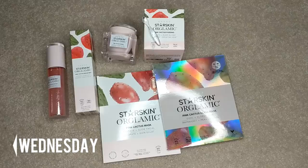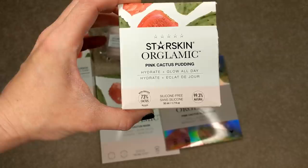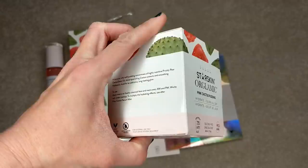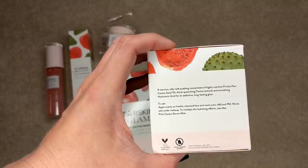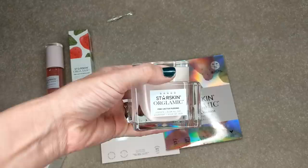It's Wednesday and I have a couple of new packages to share. This one is from the brand Starskin. Up until this point they've mostly just had masks, but I'm so excited to see them branch out into more skincare products. This entire line is made with cactus extract — this one is made with 73% cactus. It's non-water-based, so the first ingredient is cactus extract rather than water, and they're silicone-free. This particular product is 99.3% natural. It's described as a luscious, silky, soft pudding concentrate of highly nutritive prickly pear cactus seed oil, thirst-quenching cactus extracts, and smoothing hyaluronic acid for an addictive, long-lasting glow. It's a moisturizer — apply to cleansed face and neck AM and PM, and it works well under makeup.